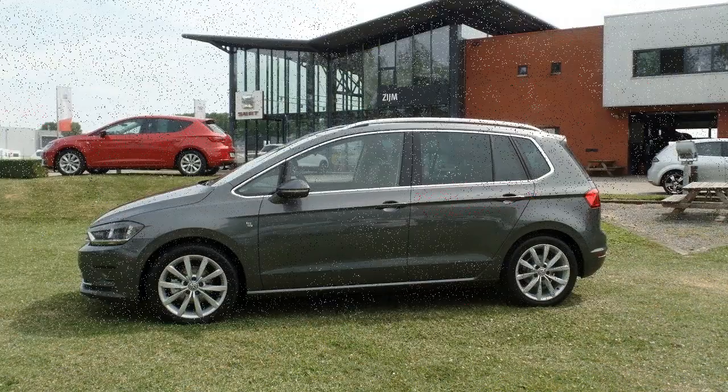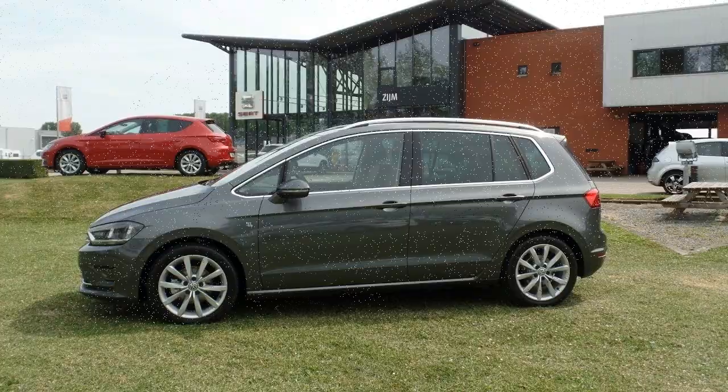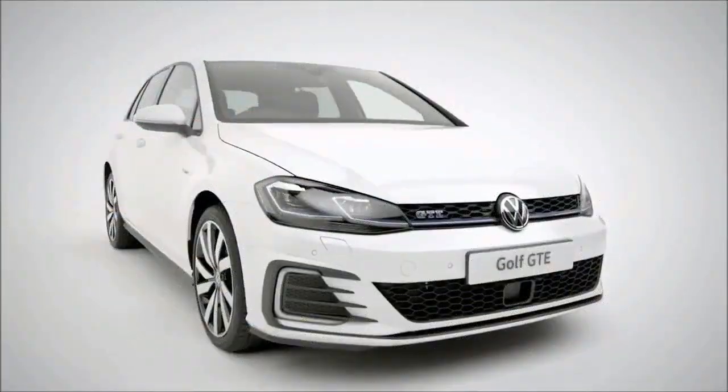As well as trailer assist. Volkswagen offers three TSI gasoline engines and two TDI diesel units on the refreshed Golf Sportsvan. The more powerful four-cylinder TSI units also come with active cylinder management.